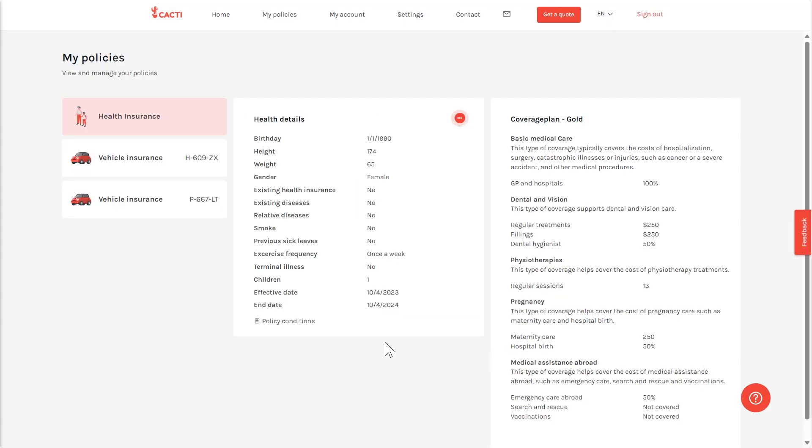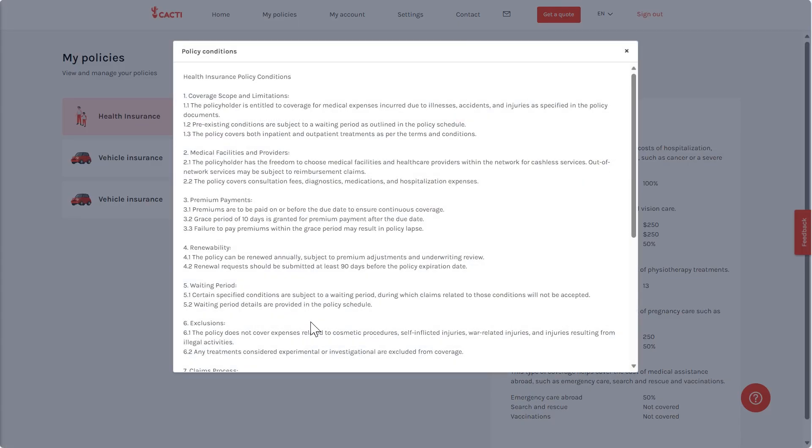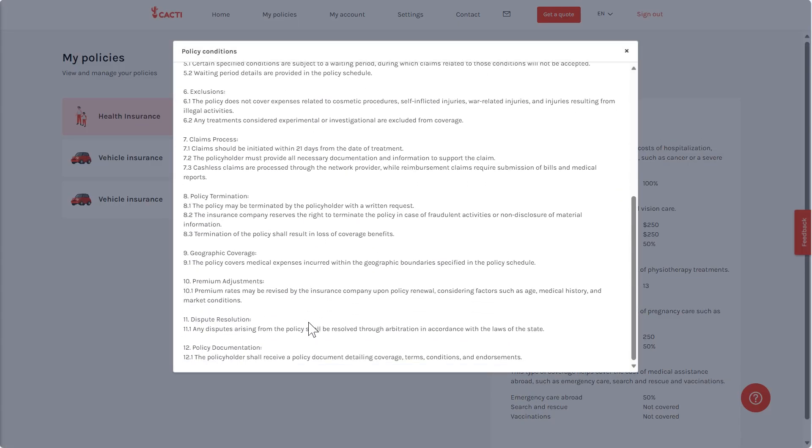One of the major benefits of using AI is that it can help simplify and summarize very complex information based on certain parameters. Therefore, we have created the Cacti Assistant.